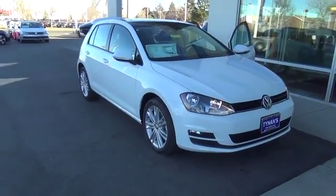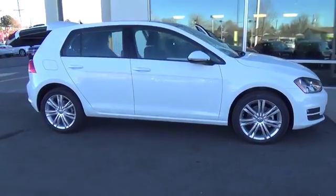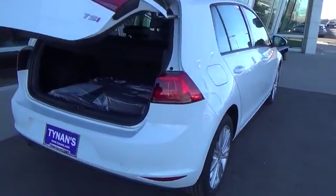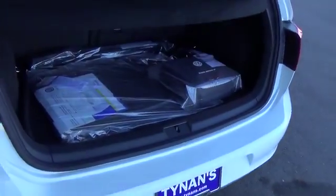The 2016 Volkswagen Golf TSI SE is powered by a 1.8-liter turbocharged direct-injected inline-four that makes 170 horsepower and 200 pound-feet of torque. The Golf SE is available as a four-door body style and is equipped with the automatic transmission.